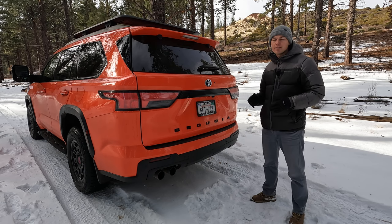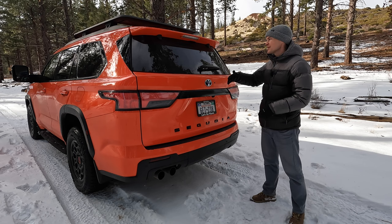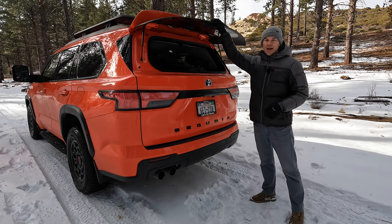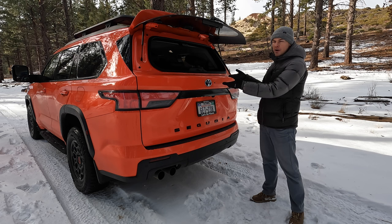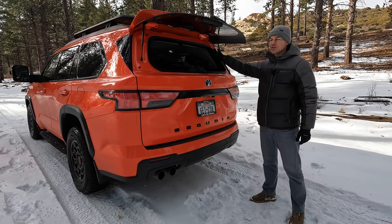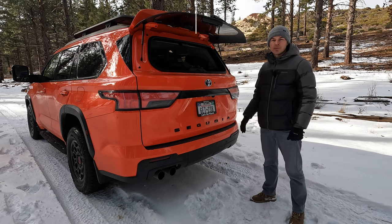The third-generation Sequoia sadly loses one of the most iconic features of both the first and second-generation models, and that is the roll-down rear window. Instead, we've got this little button that you can push right here to flip up the glass. When you're parked, you still have some of that same functionality to get things in and out without opening up the whole hatch, but you're probably not going to want to drive with this window open, so you're losing the ability to air out the cabin. Your dogs are going to be really sad, and it definitely loses a little bit of its cool factor.